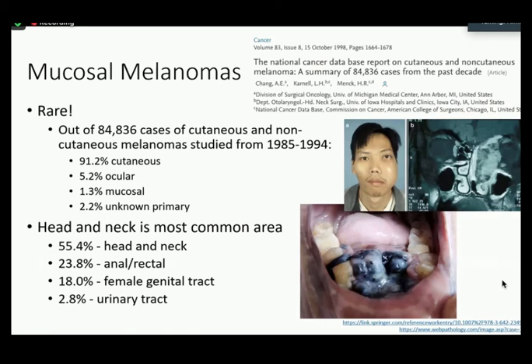Mucosal melanomas are very rare. In an article published in 1998, the author studied 84,836 cases of cutaneous and non-cutaneous melanomas from 1985 to 1994, and found 91.2% to be cutaneous melanomas, whereas only 5.2% were ocular as the second most common location, and then 1.3% were mucosal melanomas. They found the head and neck region to be the most commonly affected area at 55.4% of mucosal melanoma cases.